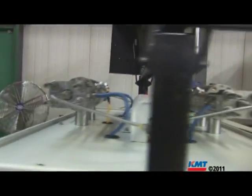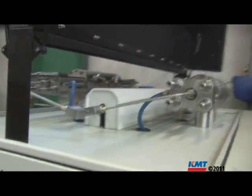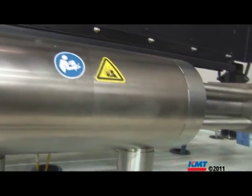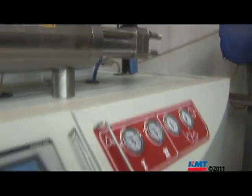The KMT pump is truly the heart of the whole water jet operation. I will not put a table in here that doesn't have a KMT pump — they have quality equipment, quality service, and the reputation to not leave you stranded.